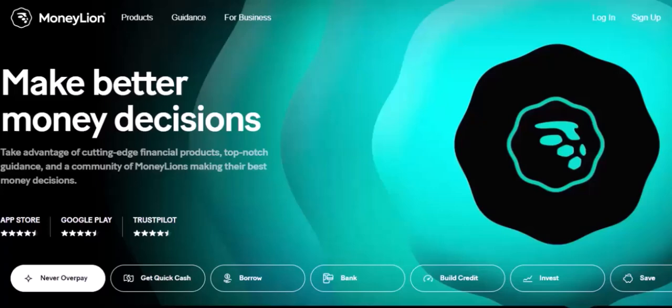MoneyLion is a popular financial app that offers a range of services, including overdraft protection, cash advances, credit building tools, and investment options. While these features can be beneficial, it's important to consider the potential drawbacks, such as high fees, limited investment options, and potential for predatory lending practices.